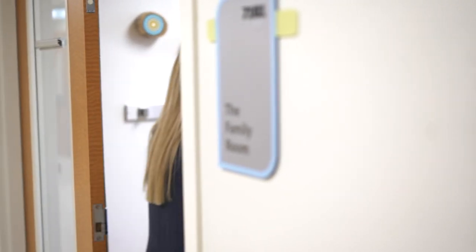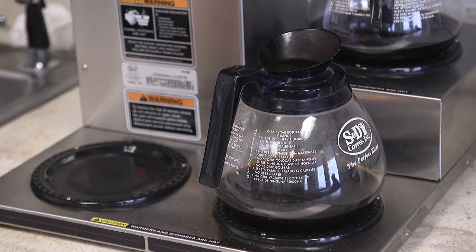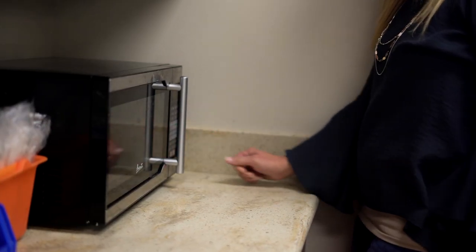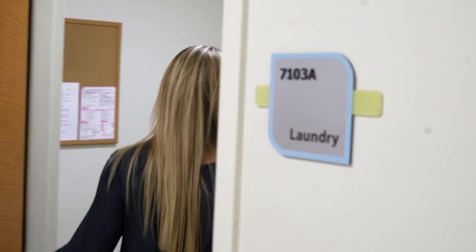Our EMU unit also has a family room with an ice machine, coffee maker, refrigerator, and microwave. We also have a laundry facility with a washer and dryer, and laundry soap is available at the front desk.